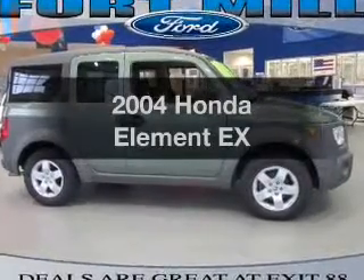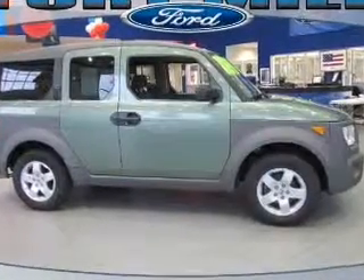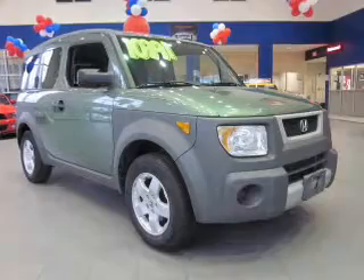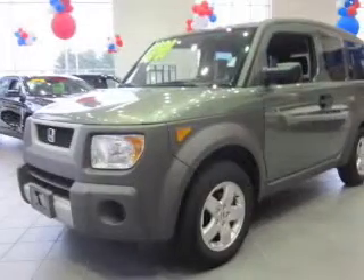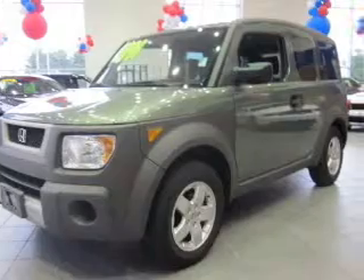Check out this 2004 Honda Element. This is the set of wheels you've been looking for, with an efficient four-cylinder engine that responds smoothly to its automatic transmission. Stand out from the crowd with premium wheels.